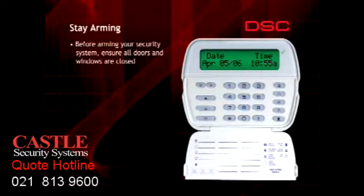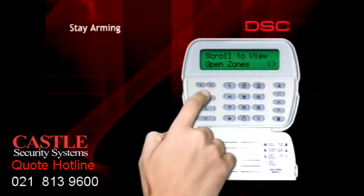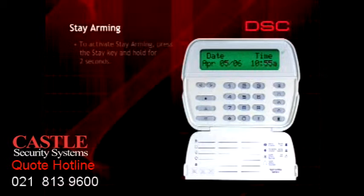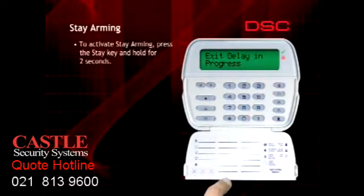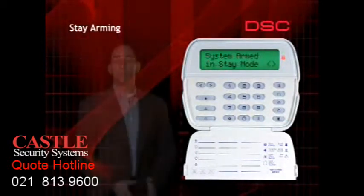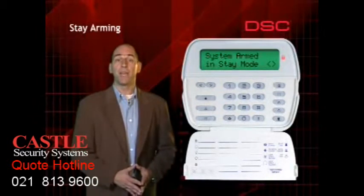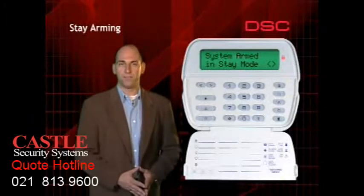If the ready light is not on, press one of the arrow keys to identify which door or window must still be closed in order to arm the system. To arm your system in the stay mode, press and hold the one-touch stay button for two seconds. The system will not beep during the exit delay to avoid annoying anyone still in the premises. Should you decide to leave while your system is stay armed, you must disarm and then rearm in away mode or use the quick exit feature.